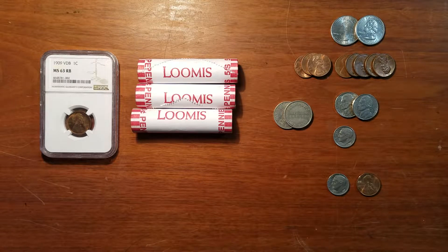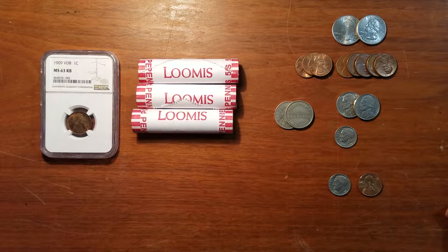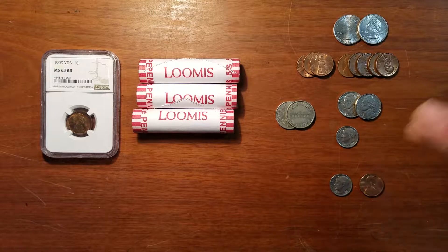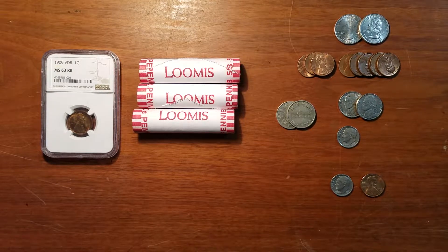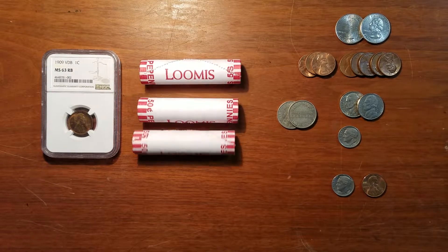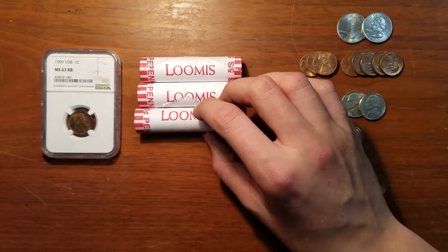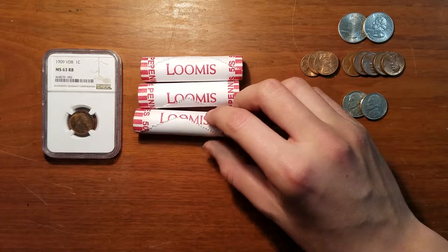Hello YouTube, this is USA Penny Hunter 43, and I'm finally back. The reason I haven't made videos in a while is that the camera lens broke — I dropped it and cracked it — so I had to send it in to get it repaired. That took a while, and then I kind of forgot for a day or two.